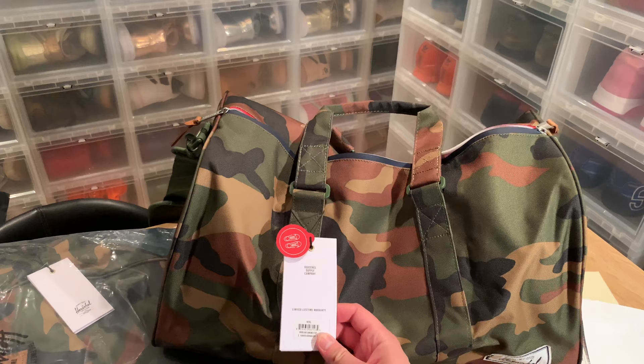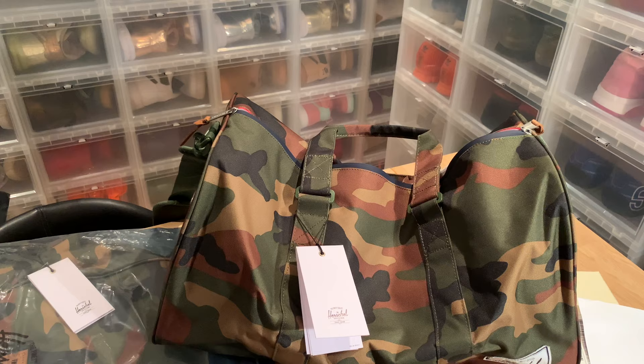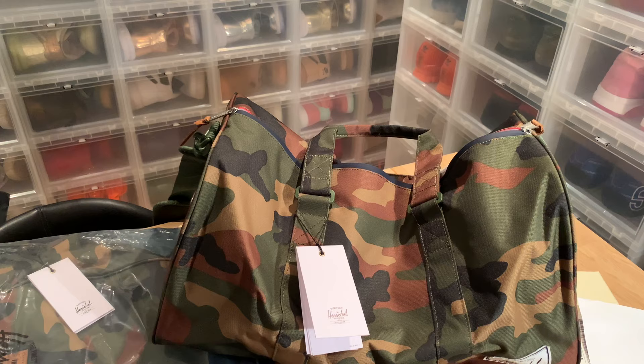It comes with a limited lifetime warranty. There's probably a lot more to say about Herschel bags than I covered in this video, but the main thing is they're absolutely worth the money — best bang for the buck if you don't want a leather bag.